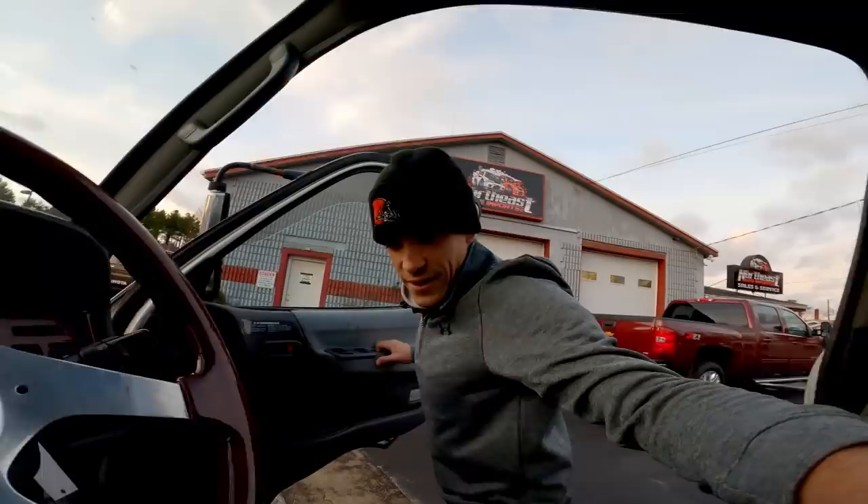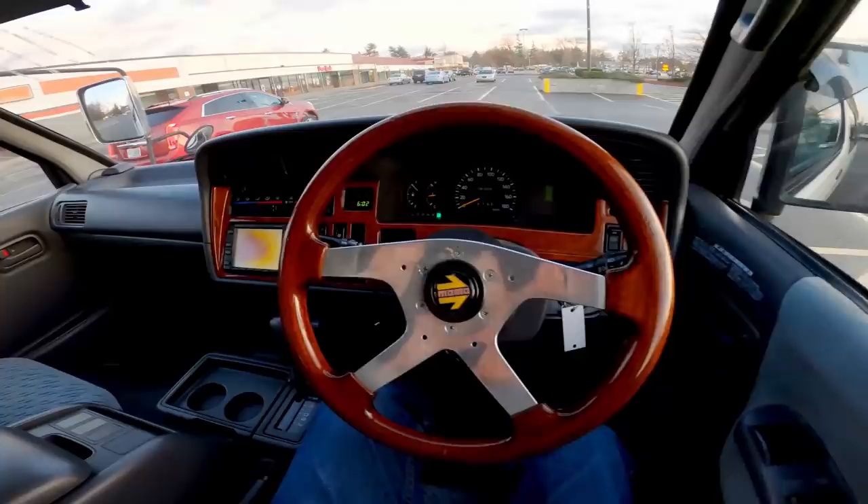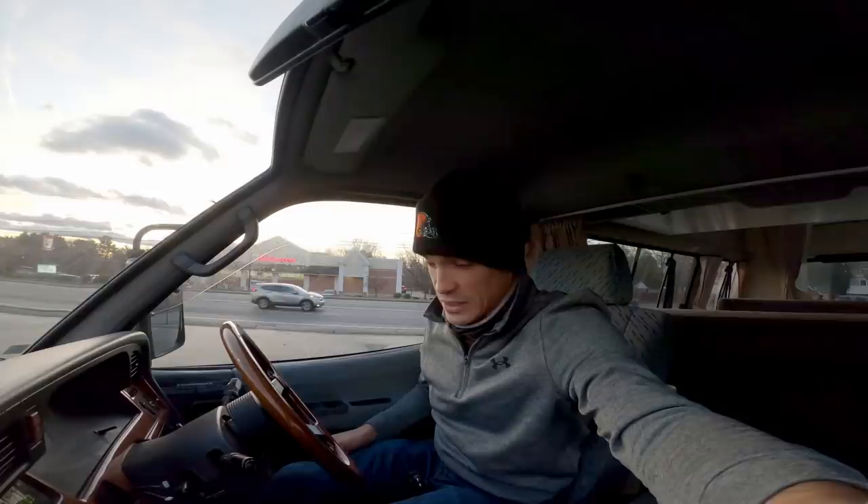All right, test drive time. This thing feels so smooth. More good news — AC is blowing ice cold. Granted it's like 35 degrees outside so it's tough to know for sure, but it feels pretty good, and the heat is working as well. Drives pretty nicely. For a 25-year-old vehicle I don't think you can ask for much more. It's clean, it feels good. There are definitely problems and it's going to be a project, but I think I could get used to this. I think we can do this.